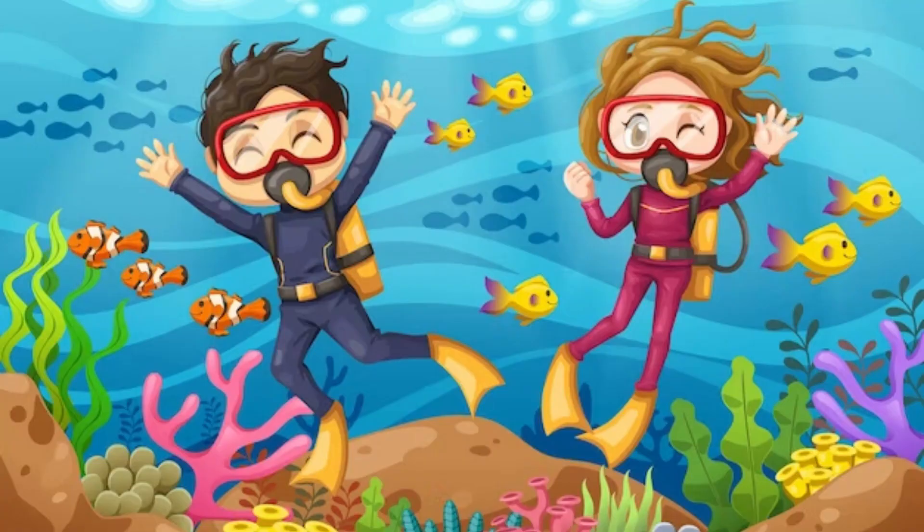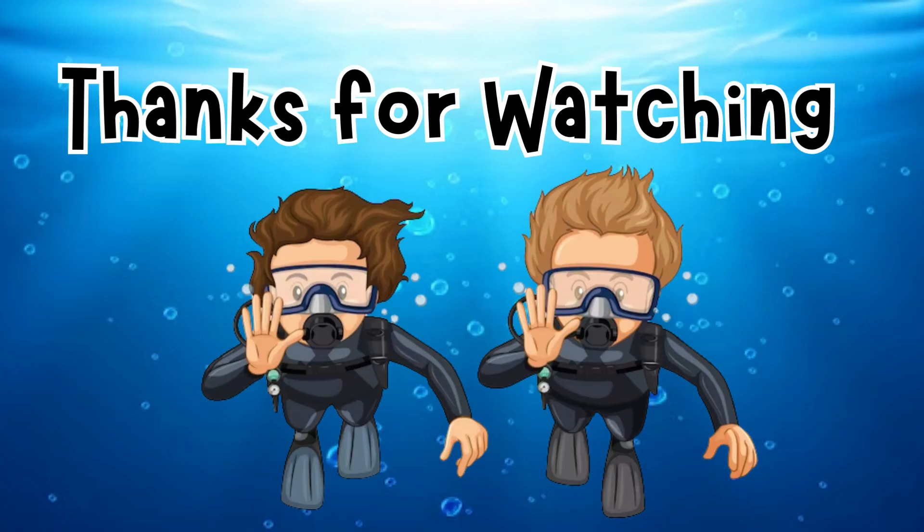Remember, young explorers — it's important to protect and preserve our oceans and the creatures that call them home. Together we can make a difference. Thank you for joining us on this underwater adventure! Until next time.